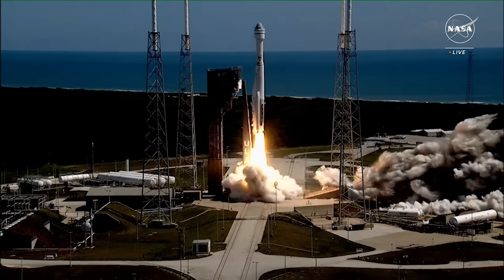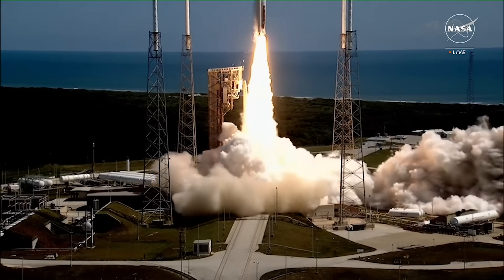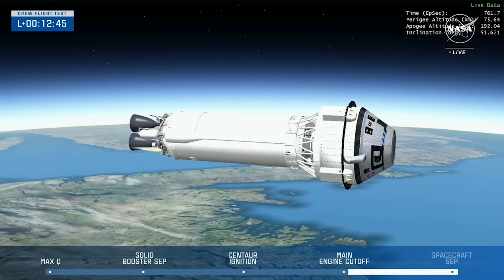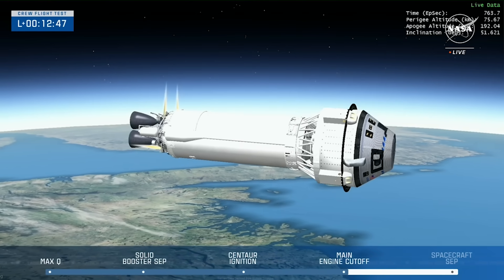Fortunately, today there were no issues, and as the clock hit zero, the engines ignited and the rocket soon cleared the pad. By now, Starliner is making its way to the International Space Station, with around 20 hours left in its journey.